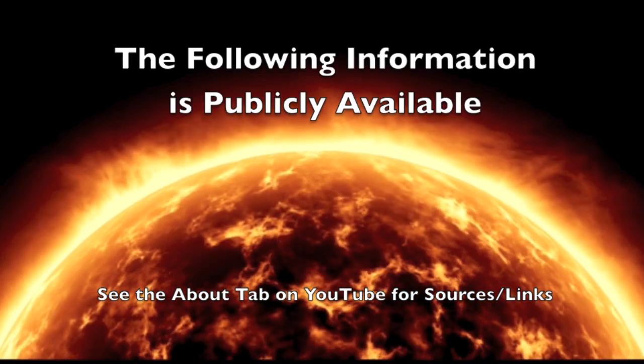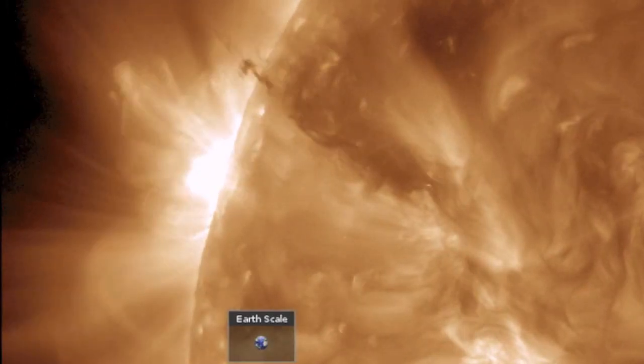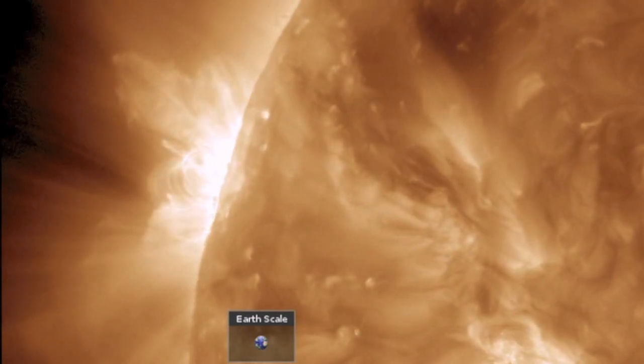Good morning, folks. Please pardon the loud rain in the background. You'll note a filament released simultaneous with an eruption behind the limb — an M2 solar flare.